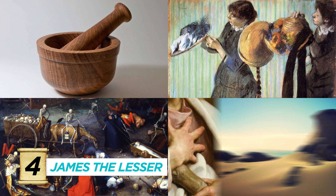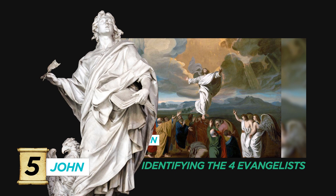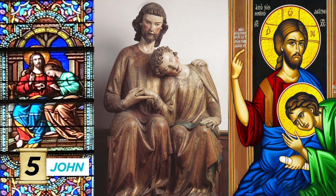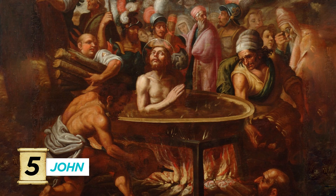Number five, John the Evangelist. We covered quite a bit of his iconography in our video about identifying the four evangelists. He's the giant bird. He's often shown as the youngest and in close proximity to Jesus, sometimes even resting his head on his shoulder in a cuddly kind of way. He shows up a lot in depictions of the Crucifixion. You can also see him surviving immersion in boiling oil, or hanging out with an ailing Mary.